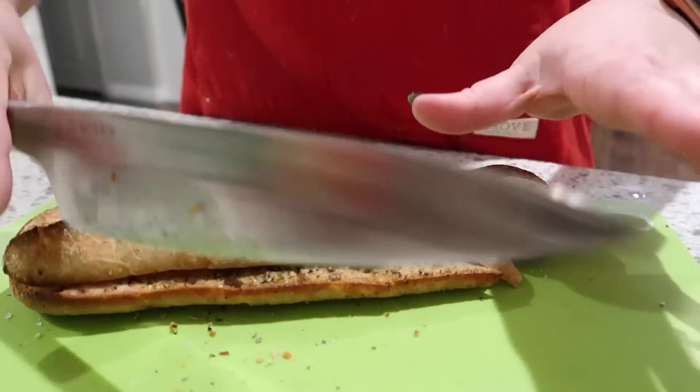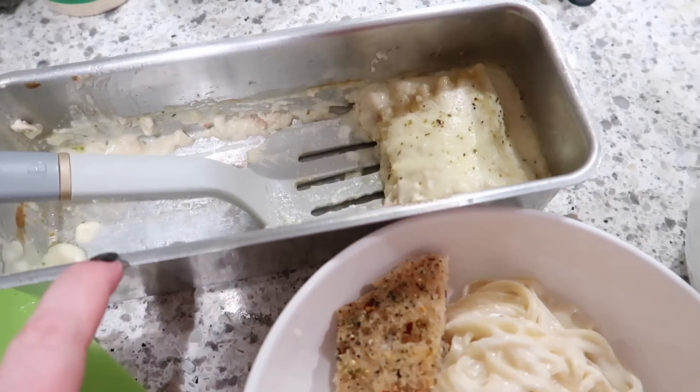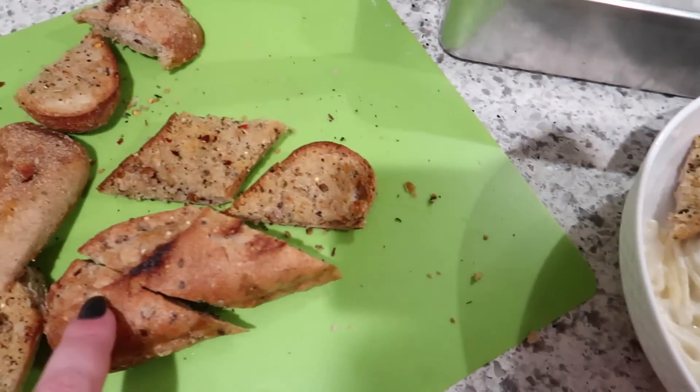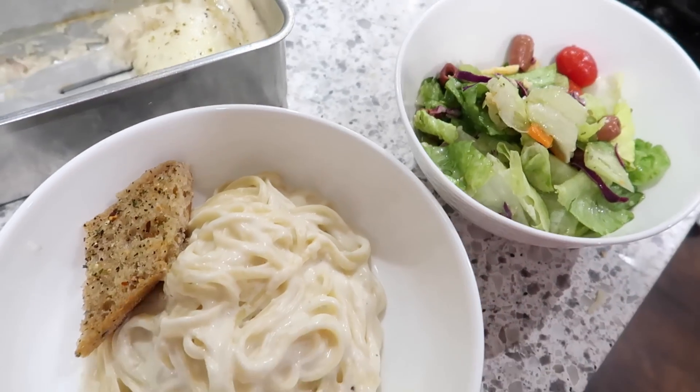I'm going to slice up the garlic bread and it's time to eat. We're just having this little pan of chicken Alfredo lasagna, some plain Alfredo, sliced bread, and a salad. Bon appétit.